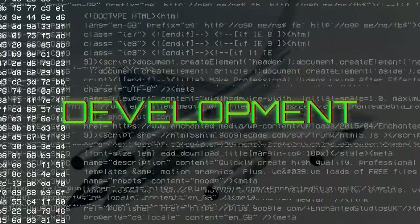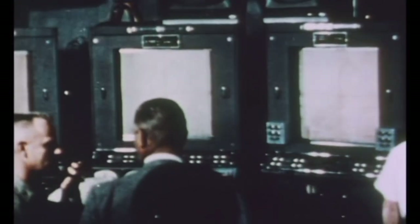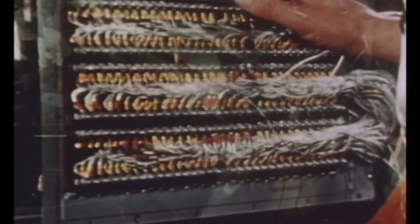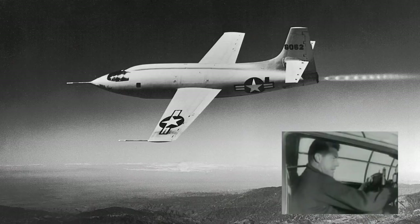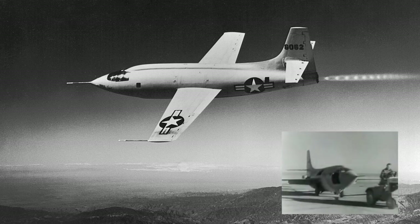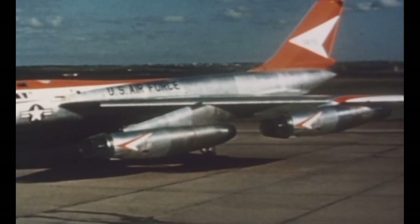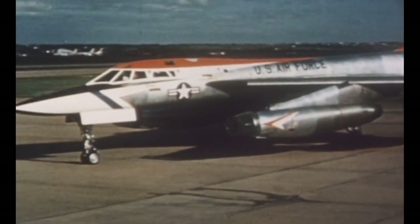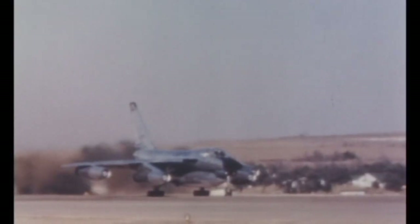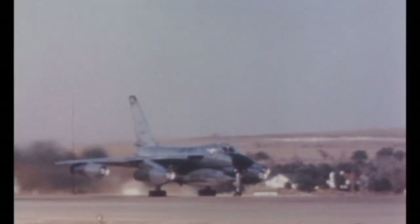The need for a supersonic bomber arose as the Cold War was just beginning. In 1949, the Air Research and Development Command at Wright-Patterson Air Force Base issued the Generalized Bomber Study, or GEBO-2. Incredibly, this requirement for a supersonic bomber came just two years after the sound barrier was broken by Chuck Yeager and the X-1. Several companies submitted proposals including Convair, Boeing, Cutlass, Douglas, North American, and Martin. Most of the initial proposals made use of a delta wing design.